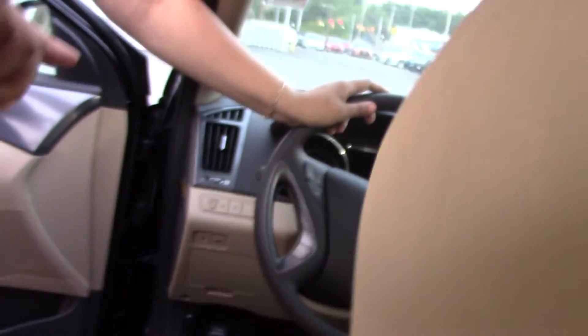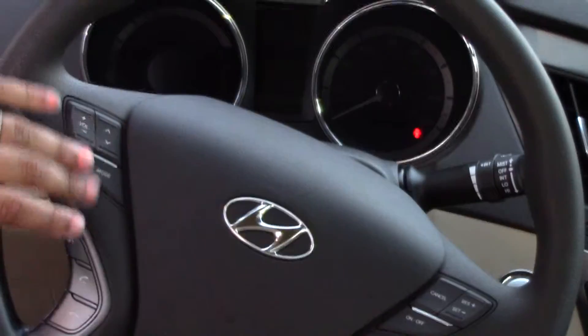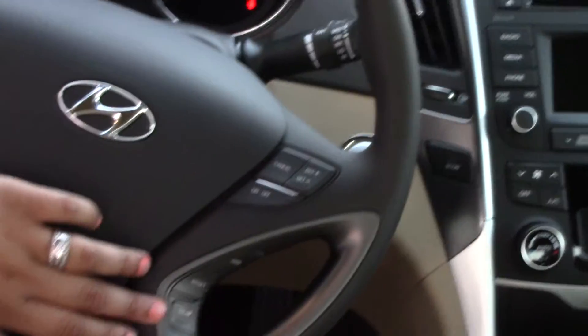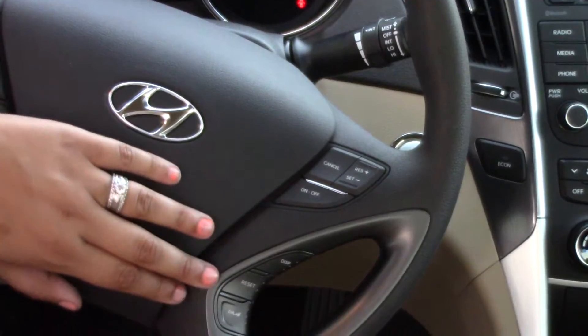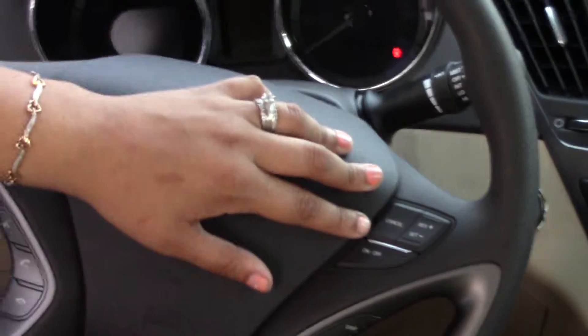You'll take a look at your steering wheel — you'll have everything at finger access, such as your Bluetooth, your volume controls, your trip meter, so you can toggle through your computer settings. You also have your blue button, and cruise control as well.